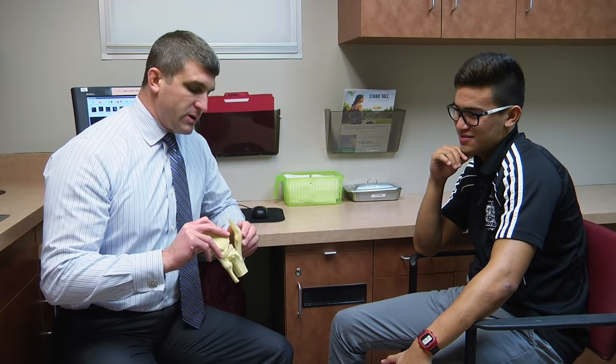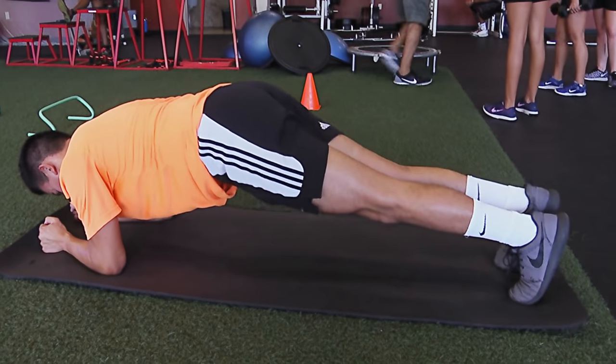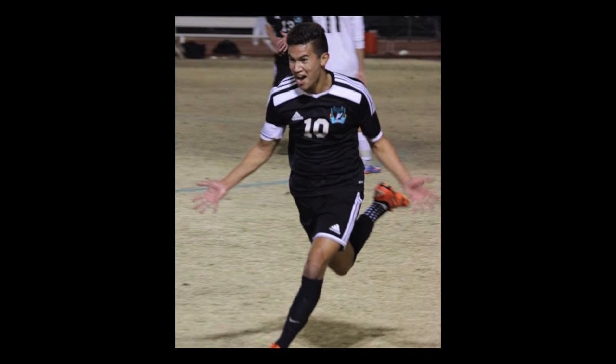Patience and a never-give-up attitude can go a long way. I hope that when they see this, it pushes them to stay focused and that there's always, always a way.